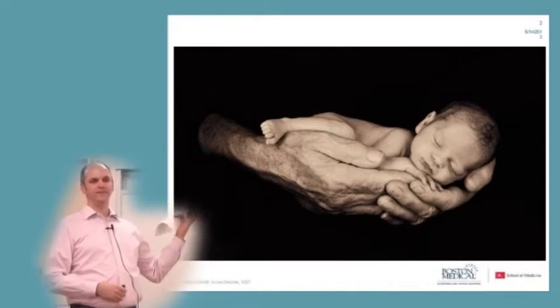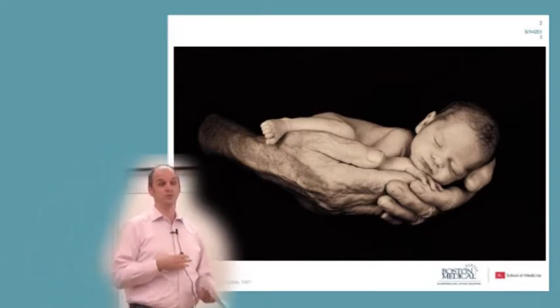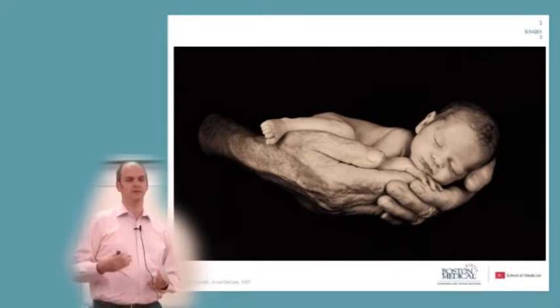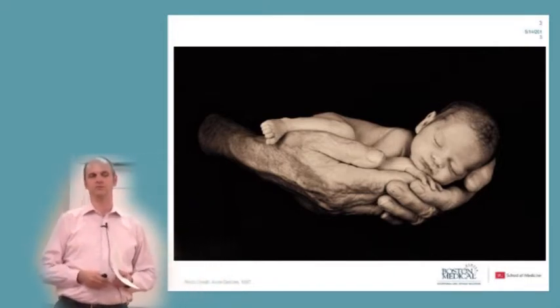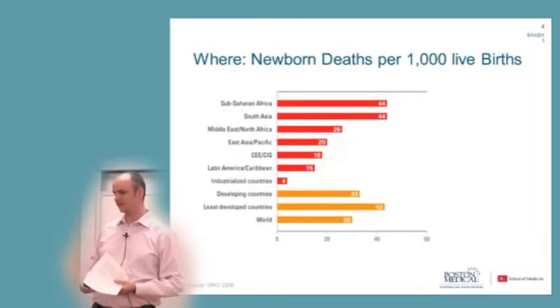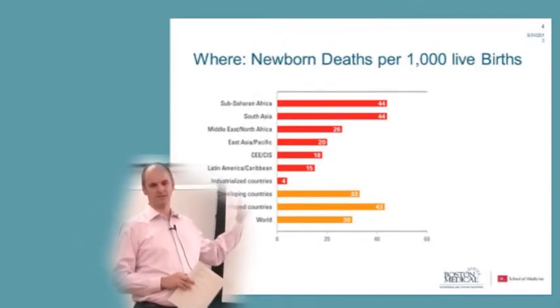This infant that looks so peaceful and quiet is actually born too early — too immature and too small — and is actually struggling to survive. And that struggle takes place a lot in low- and mid-income countries.